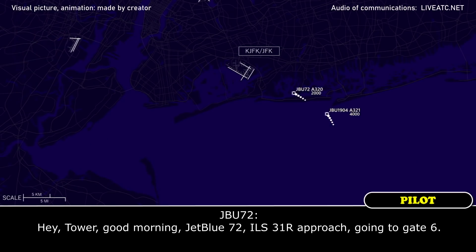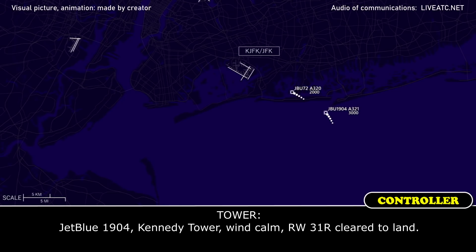8th air, good morning, 12th 72, 3-1-right approach, going to gate 6. Trouble 1904 Kennedy Tower, wind calm runway 3-1-right, clear line.